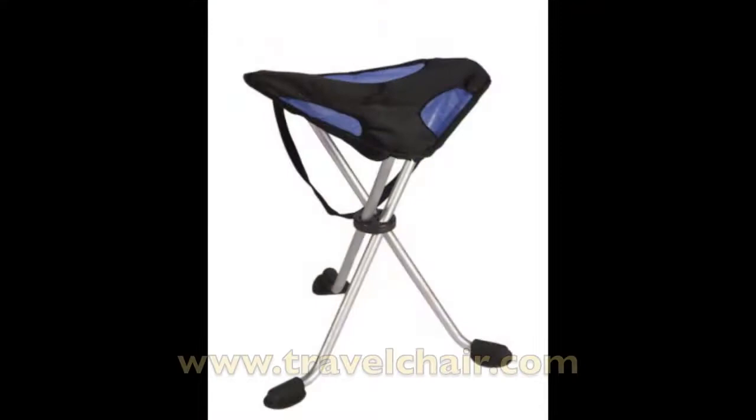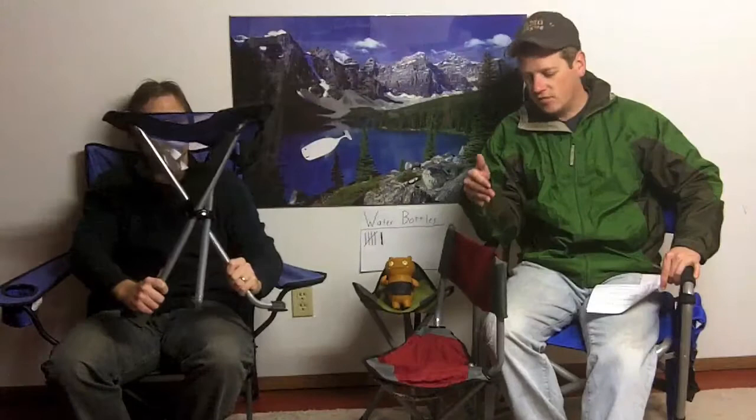Today we're talking about Travel Chair. Their motto is 'the original since 1984,' so they're a company that's been making chairs for about 26 years. To give you an example of how old that is, my brother was born in '85. We're going to talk about three chairs today that are all affordable, very lightweight, and very durable — great for backpacking.